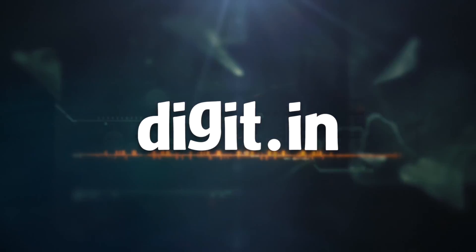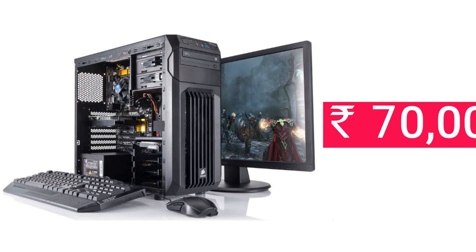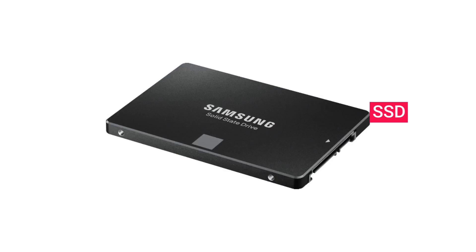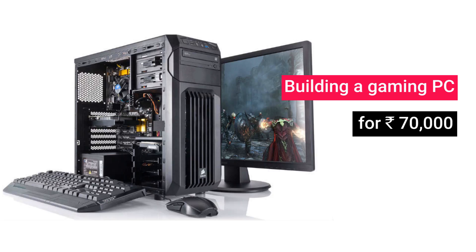Hey guys, welcome to Digit.in. If you're looking to build a gaming PC for about 70,000 rupees, then this is the video for you, as we list the components we think you should invest in when building a gaming PC for 70,000 rupees.